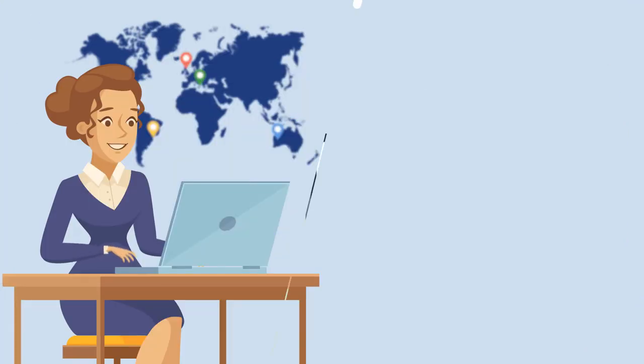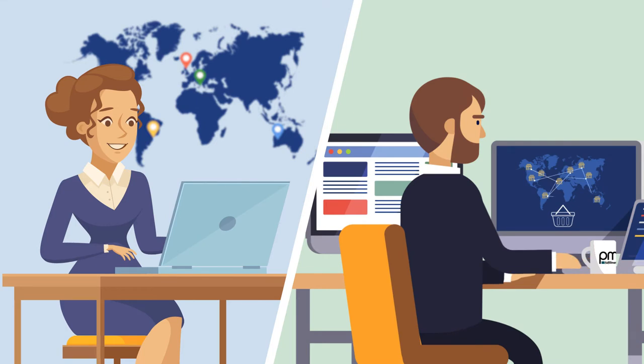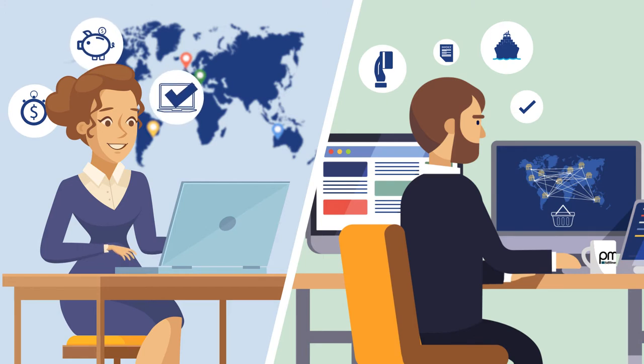With one click, the project is activated and PM Fulfillment takes care of PO and invoice, delivery planning and process monitoring, whilst Jen and all teams around the world can concentrate on creative and strategic work without losing operational or financial control.